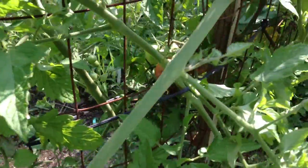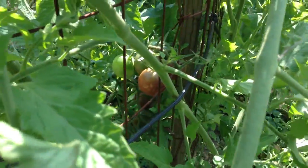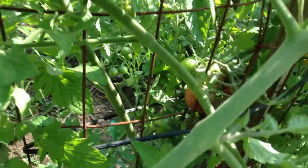Here's another chocolate cherry down there, if you can see it. Beautiful. The vine is awesome.